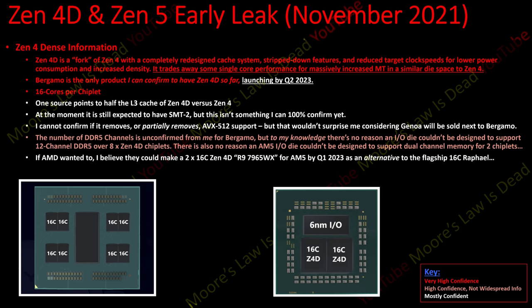This is speculation - not something I've been told - but if they can do what we're seeing with Bergamo, I have no reason to believe AMD could not launch a 2x16 core, 32-core Zen 4D product on AM5. Perhaps they'd call it something like an R9 7965WX, launching in Q1 after the main Zen 4 architecture for those who want roughly Zen 3-level IPC and double the cores, rather than the IPC increase of standard Zen 4.